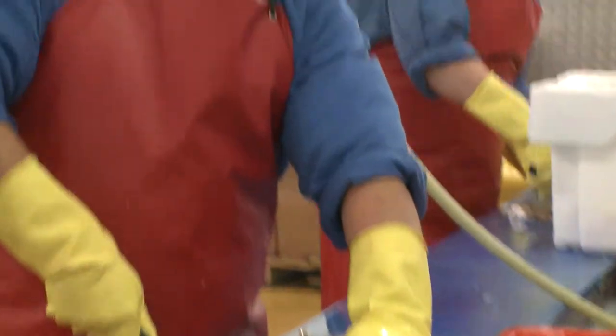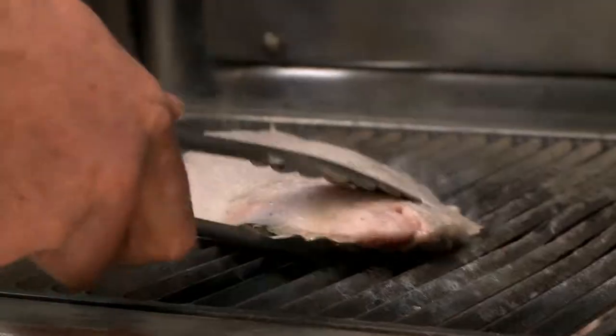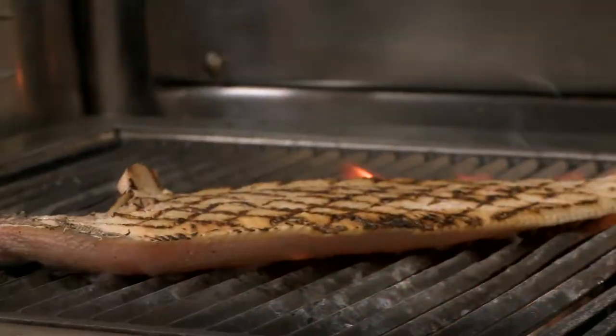The Seafish Responsible Fishing Scheme is an independent audited assessment of vessel practices, behaviours and standards. The four main criteria in the RFS are to do with quality, vessel standards, crew competencies and behaviours, and impact on the wider environment.